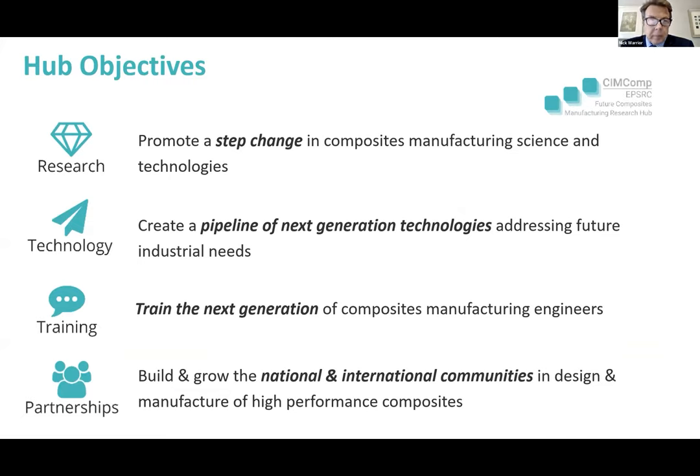Our four objectives: the principal aim is the research — we want to develop a step change in composite manufacturing science and technologies. The key is to generate a pipeline of technologies through the catapult to industrial supporters. We want to train the next generation of composite manufacturing engineers at PhD, EngD and postdoctoral level. And we want to build and grow the UK community, while ensuring the international element keeps UK work internationally competitive.